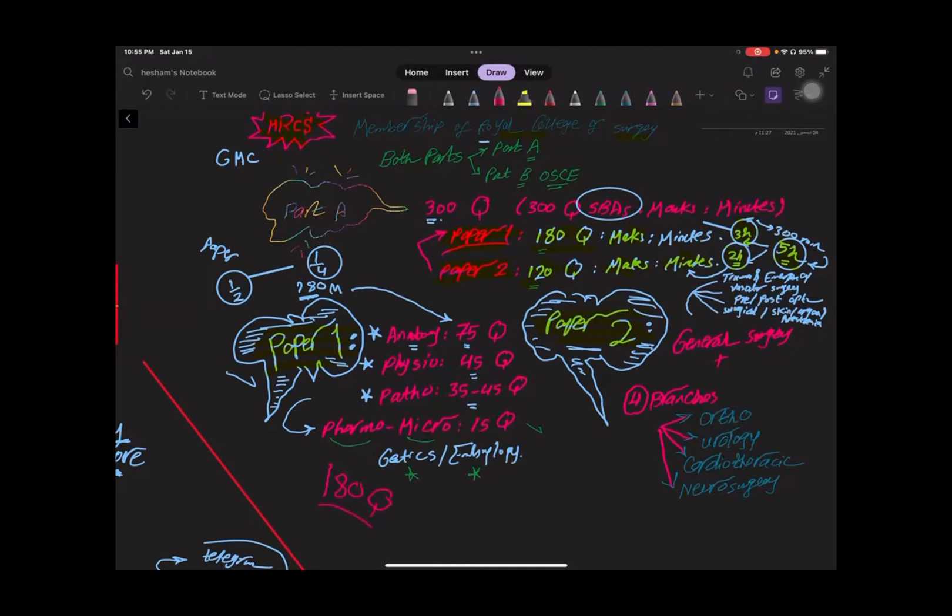Paper Two is formed of general surgery and its branches. Main topics in general surgery include the full GIT, trauma and emergency, vascular surgery, preoperative and postoperative optimization of patients, surgical conditions, surgical techniques, skin conditions, and organ transplantation. The other branches covered are orthopedics, cardiothoracic surgery, and neurosurgery. Paper Two is 120 questions in 120 minutes with 120 marks.